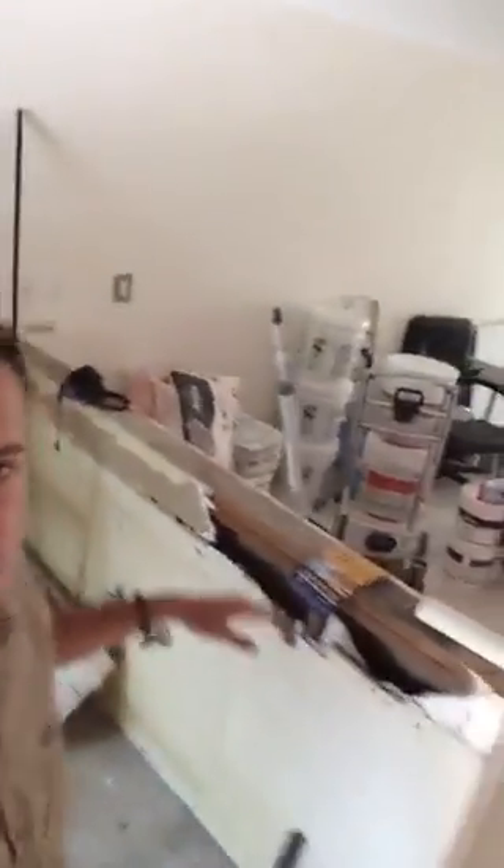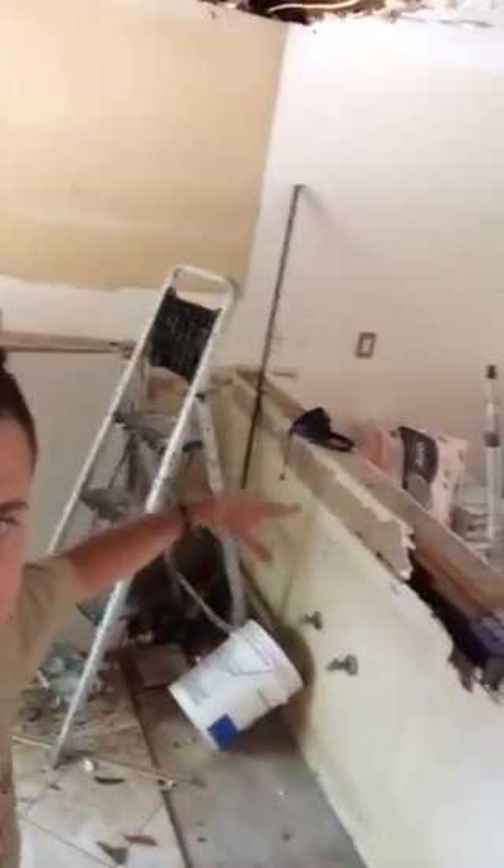Now behind me is the kitchen. As you can see, we're going to replace all the ceiling here in the kitchen. All the kitchen cabinets are going to be replaced. There's going to be cabinets going here, the sink, and there's going to be a granite countertop.